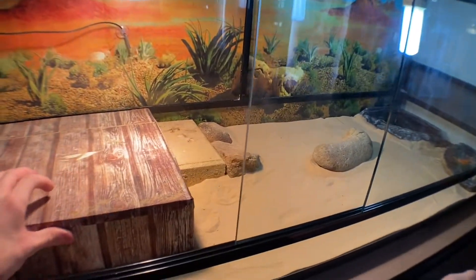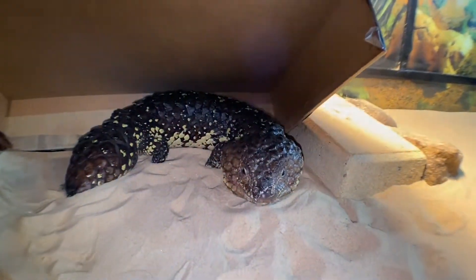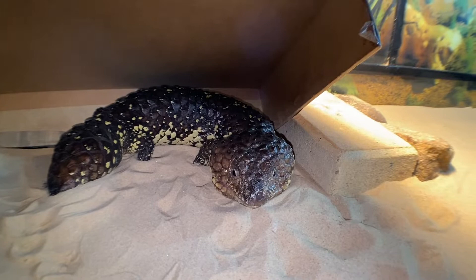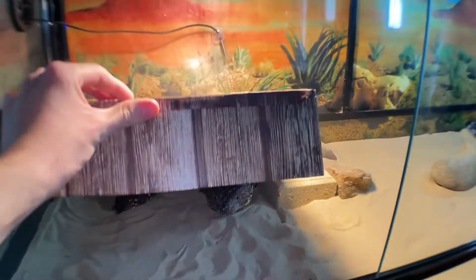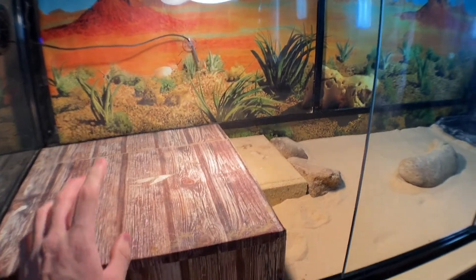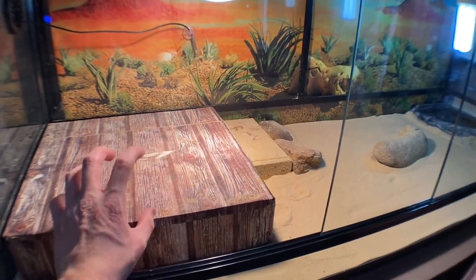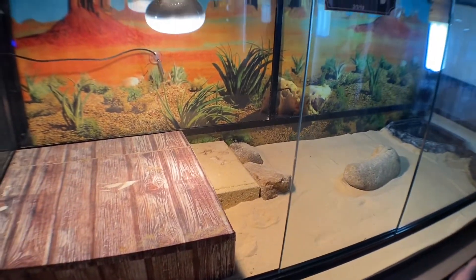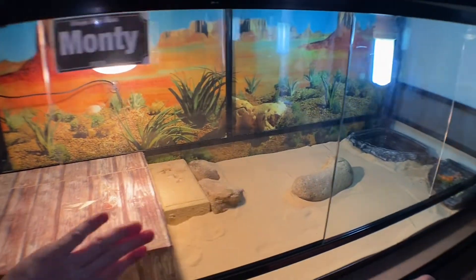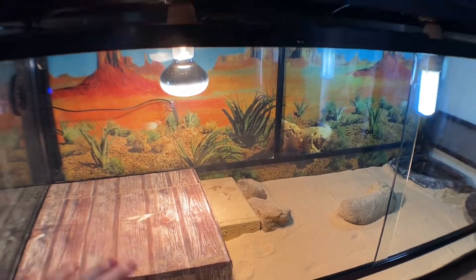In here we've got Monty, who is our male shingleback skink. He's covered his face in sand — he's doing quite well, eating like a champ. As it's getting into winter now, most of my reptiles are starting to slow down, so they might lose a bit of fat or not be as active as they usually are. But I still love them — they're still doing their thing.